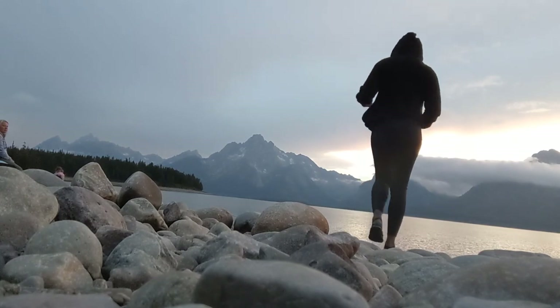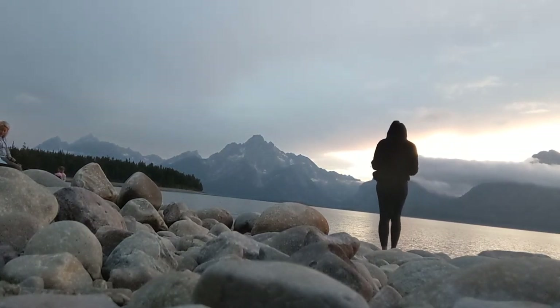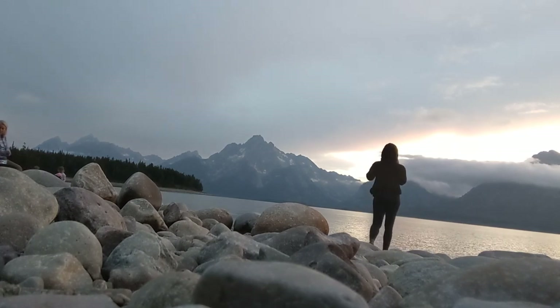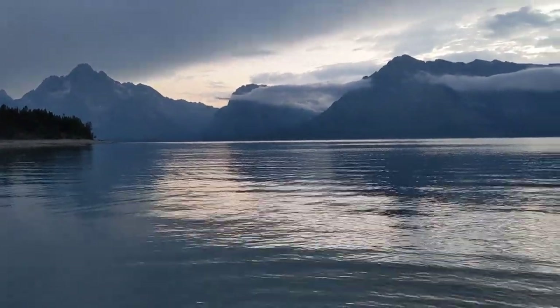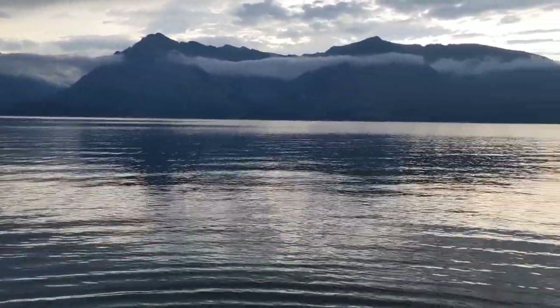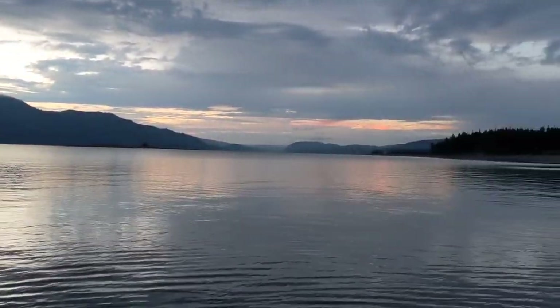Kevin has a running joke that I am easily amused but difficult to impress, but this is definitely one of those instances when I was very impressed by what I was looking at. I don't know what I expected when I thought of the Grand Tetons, but Decepticon-looking mountains on Earth was not what I had in mind. The pictures and videos — none of that does it justice. You have to see the Grand Tetons at sunset from Culture Bay.